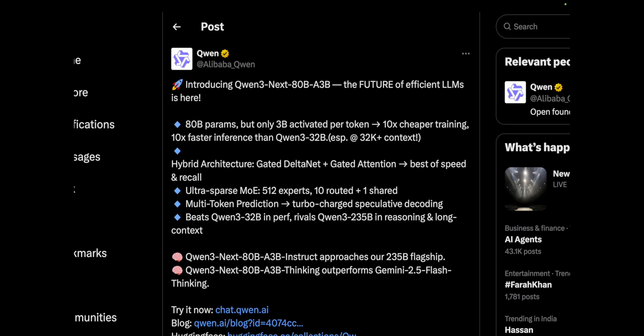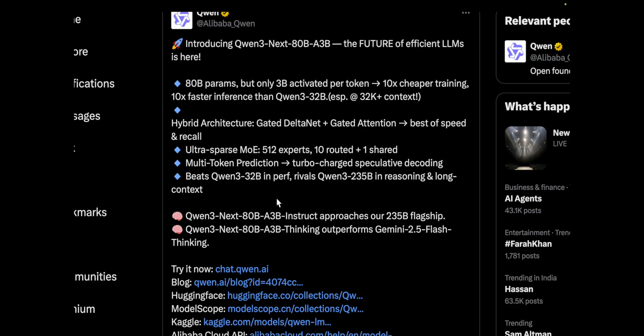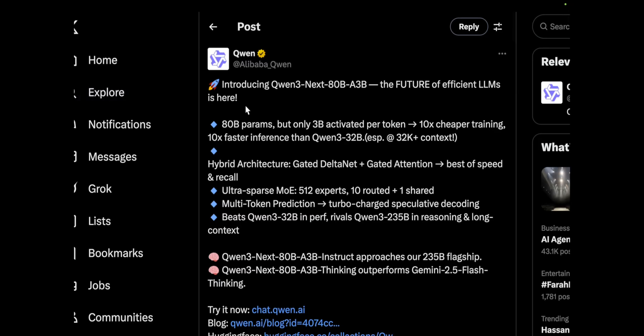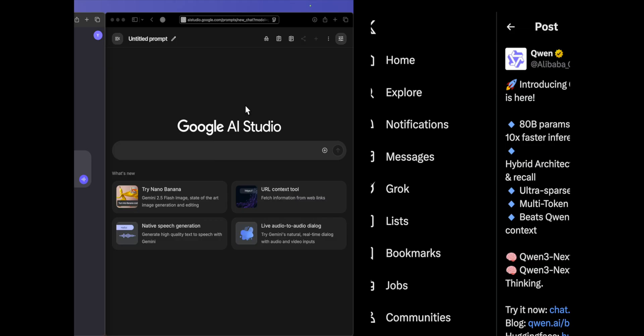Qwen has released their Qwen3 A3B, which means the model has a total of 80 billion parameters and 3 billion active parameters. With just 3 billion active parameters, it claims to outperform Gemini 2.5 Flash Thinking. Looking at the benchmarks, you can clearly see which model they are targeting — it is the Gemini 2.5 Flash Thinking. So is this model better than Gemini 2.5 Flash? Let's find out.